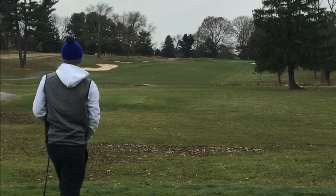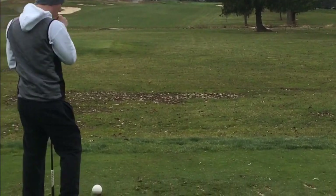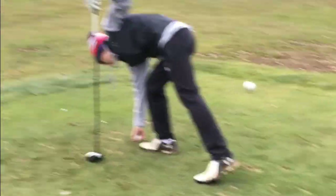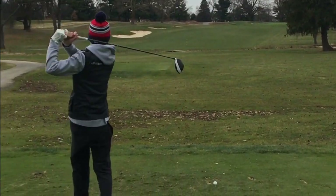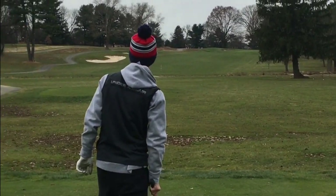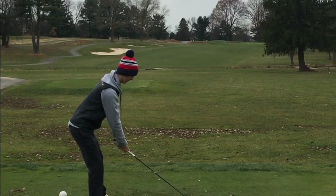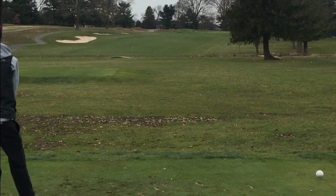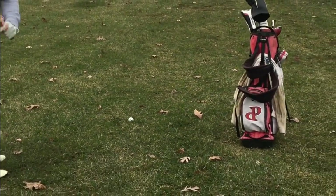Oh, he stripes it! Big kick forward up the right side, just into the right rough — should have an easy shot from there. That turned out to be a mediocre shot. Trevor's now on the tee — a blistered slice, and he'll be fine.